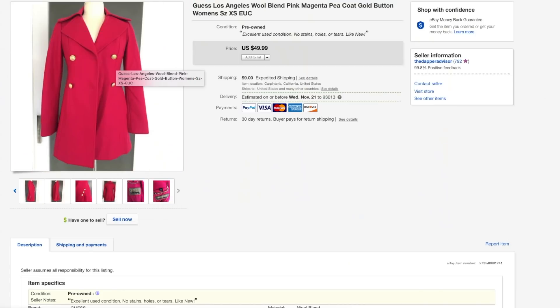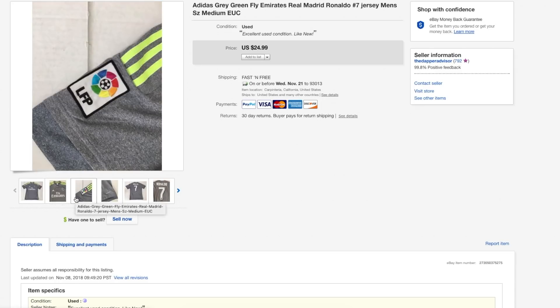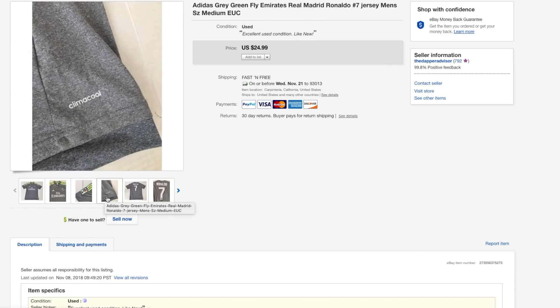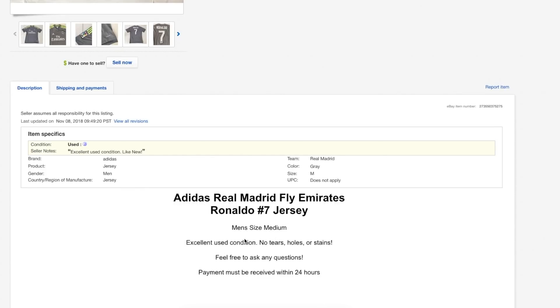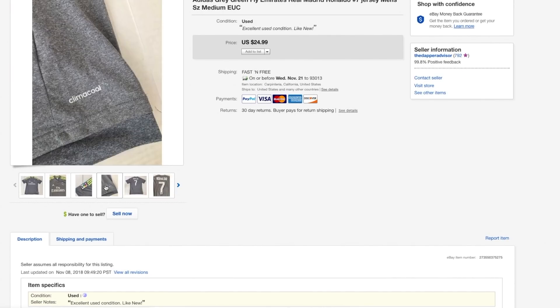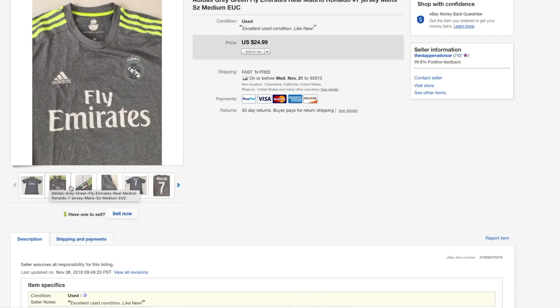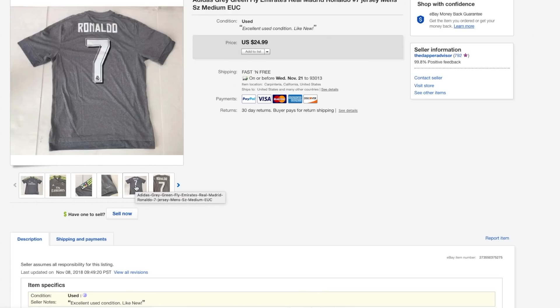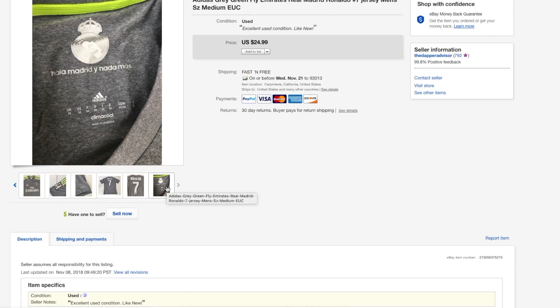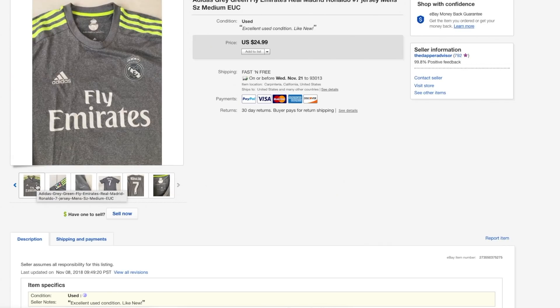Next is a Ronaldo jersey. I wasn't accepting any offers on this one, and it sold within two or three days — very quick. I was actually trying something different: I usually always add measurements, but this time I just put the size tag and said it was a medium, and it sold just as well. I'm trying to cut down time since at this stage time is everything. Some things I'll still add measurements to, but for most items I'll just list the size.